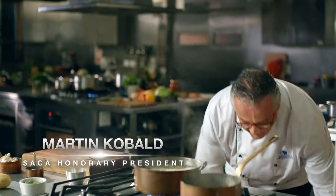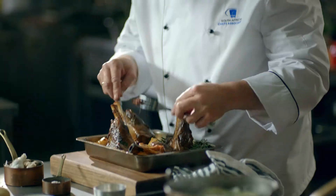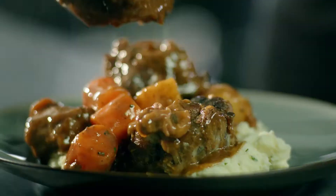Checkers slow-cooked the lamb for eight hours, so it would only take you minutes to finish it off. A delicious oxtail like this can take a whole day to prepare, now ready in minutes. The last thing I want to do is come home and cook some more. This new range solves that.